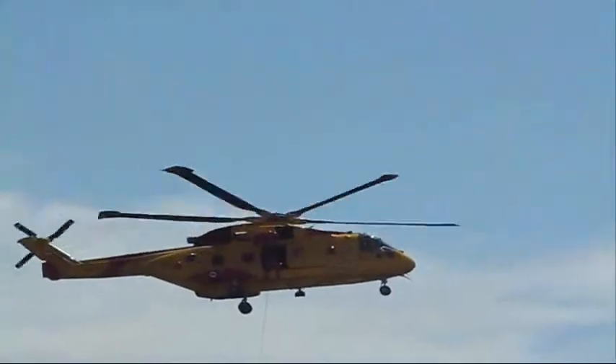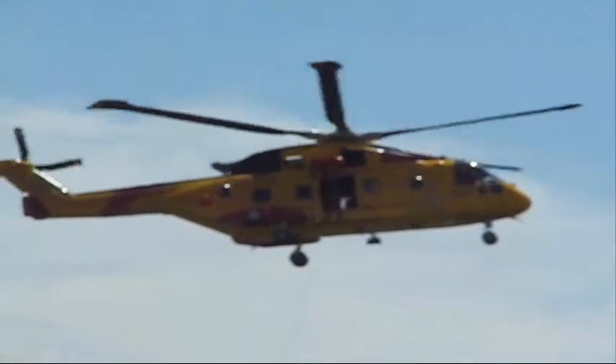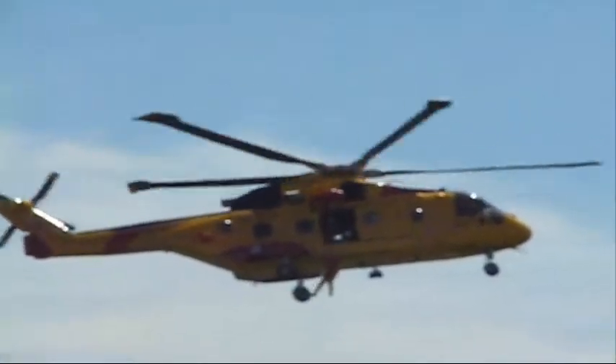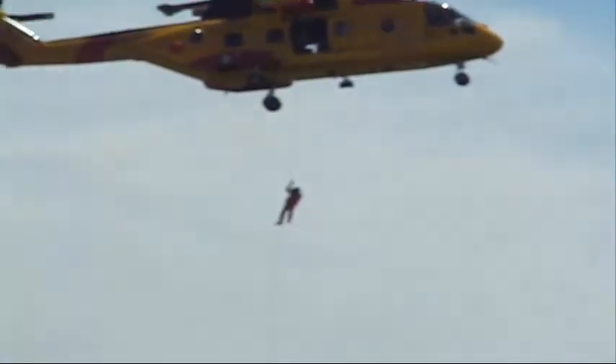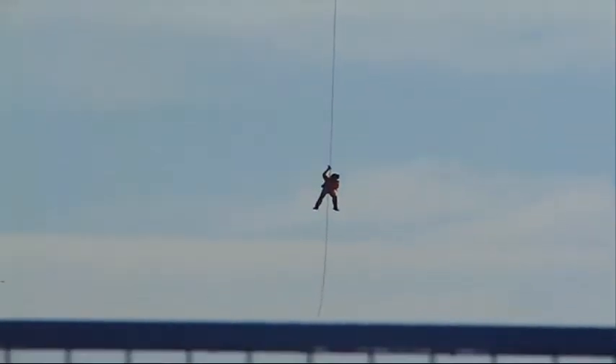There you see the rope being deployed from the helicopter. Yes, it gets very windy under there — up to 80 knots of wind underneath that aircraft. Here you see the search and rescue technician rappelling down from the Cormorant helicopter.